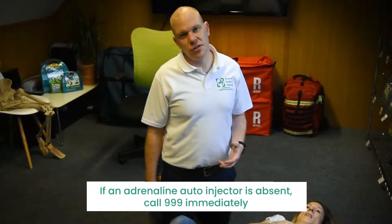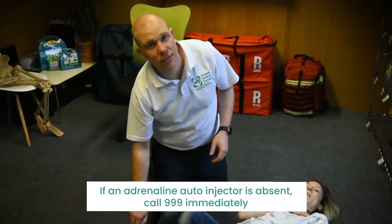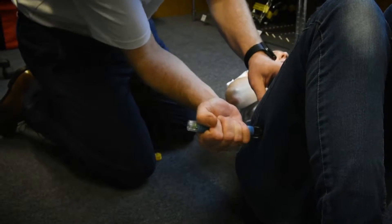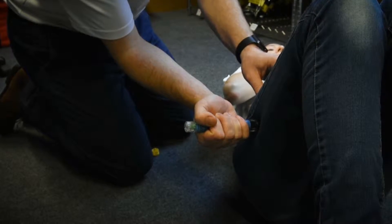People who have been diagnosed with anaphylaxis should be carrying their adrenaline auto-injectors. Take their pen, remove the cap and stab the pen into their outer thigh and keep it there for up to 10 seconds. You don't need to remove their clothing to do this. Rub their thigh for 10 seconds.